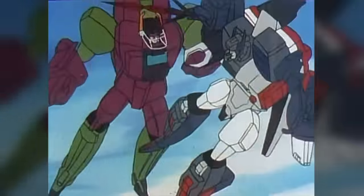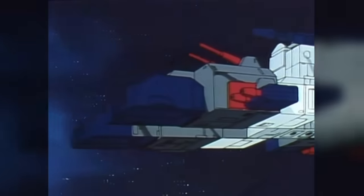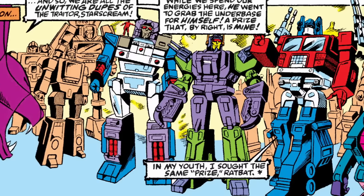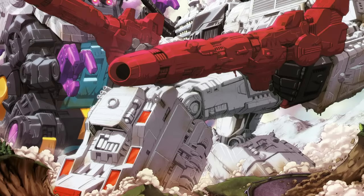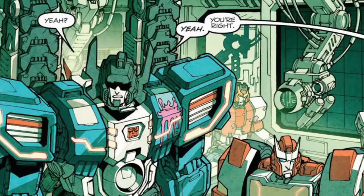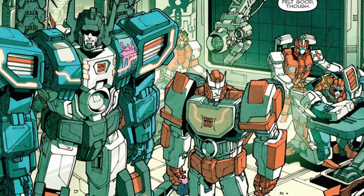However, the fictional portrayals of these two characters didn't really emphasise them as cities. Cartoons treated their alternate modes more like huge starships, while the Marvel comic threw out the idea of them being gigantic entirely, presenting them instead as normal-sized Transformers, only a little taller than the average bot. This established the pattern that modern comic book depictions have tended to follow: Metroplex and Trypticon are giants, but Fortress Maximus and Scorponok are regular size, reimagined with non-city alternate modes.